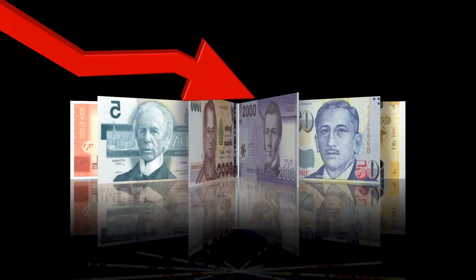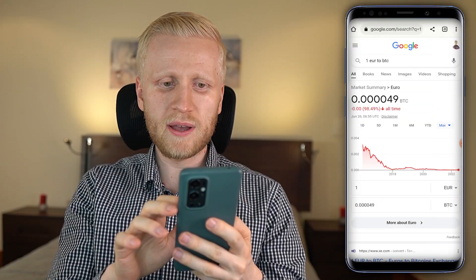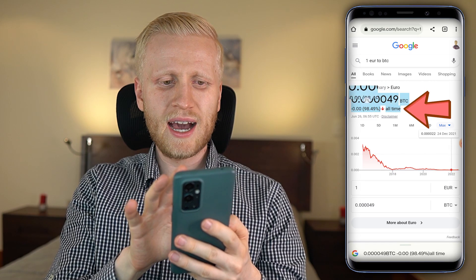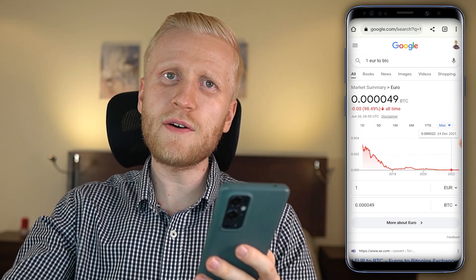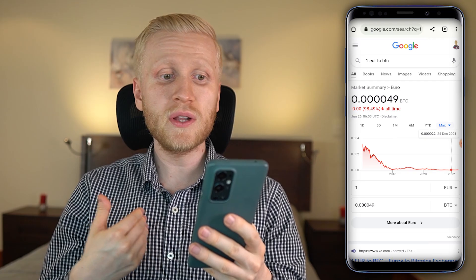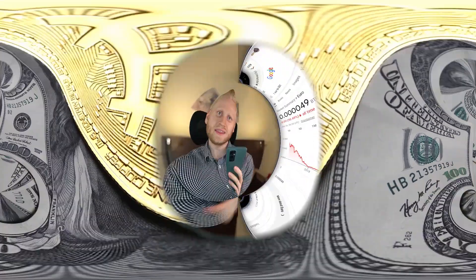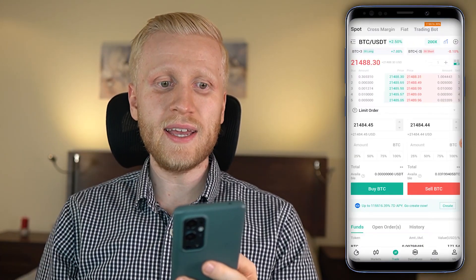All government currencies are gravitating towards zero against Bitcoin. For example, the Euro has lost more than 99% of its value against Bitcoin over the last six and a half years. That's why I personally like to get rid of government currencies — they are ultra-weak and losing value year by year. Trading is really easy.